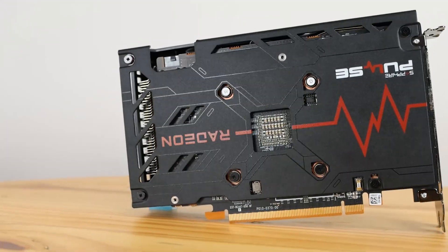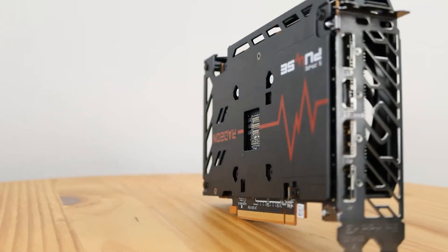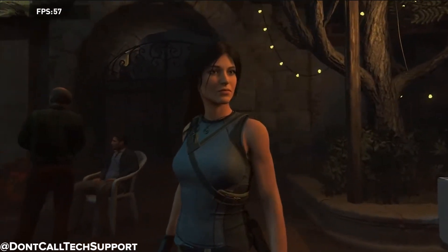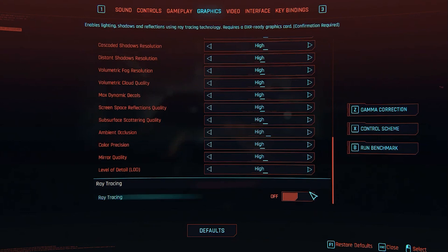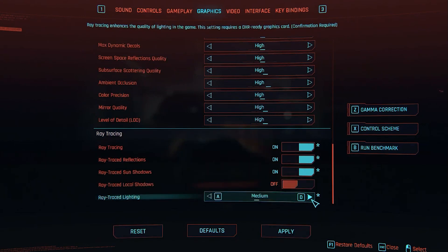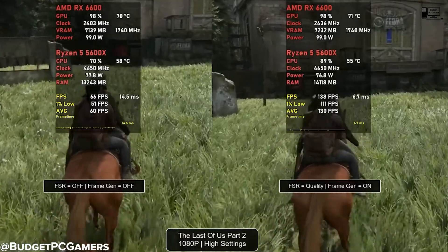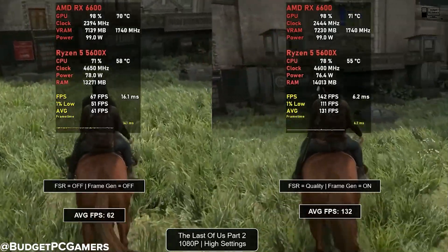So in terms of raw gaming performance, the RX 6600 clearly takes the crown. But performance isn't the only factor. Let's talk about features, driver support, and efficiency — areas that matter a lot for longevity. The GTX 1070 doesn't support hardware ray tracing or DLSS; it's simply too old. The RX 6600 does support ray tracing, but don't expect miracles — it's usable in lighter games but struggles in heavier titles. What really helps is FSR, which works great on the 6600 and gives it a real edge in modern games.